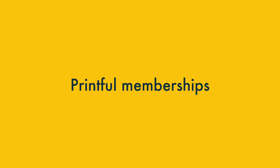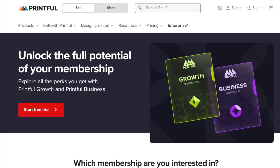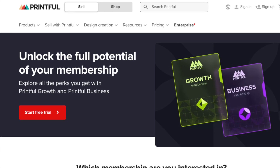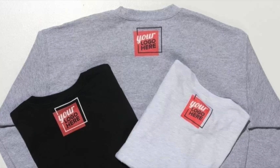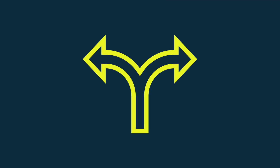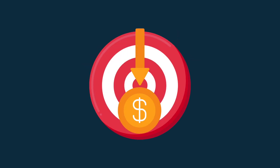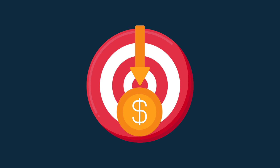Printful Memberships is a new initiative that provides merchants with significantly lower prices across Printful's entire product catalogue. It also gives you a cheaper way to add your own brand to product labels. There are two ways to get into the membership program.